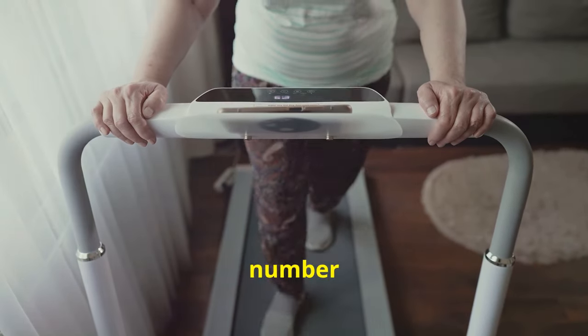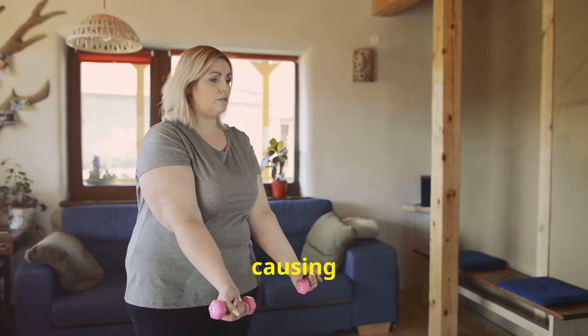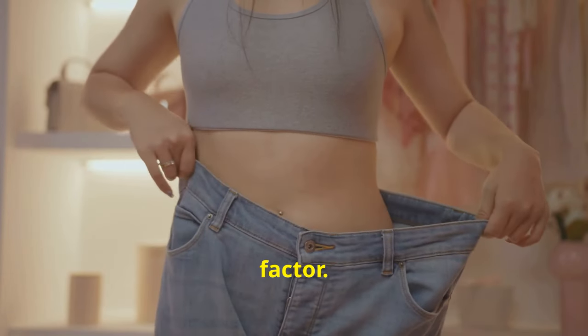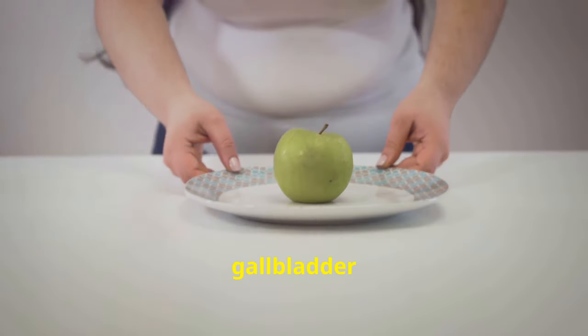Tip number one: maintain a healthy weight. Being overweight increases your risk of gallstones, blocking bile flow and causing pain. Rapid weight loss is also a risk factor. Aim for gradual, sustainable weight loss — slow and steady wins the race for weight management and gallbladder health.